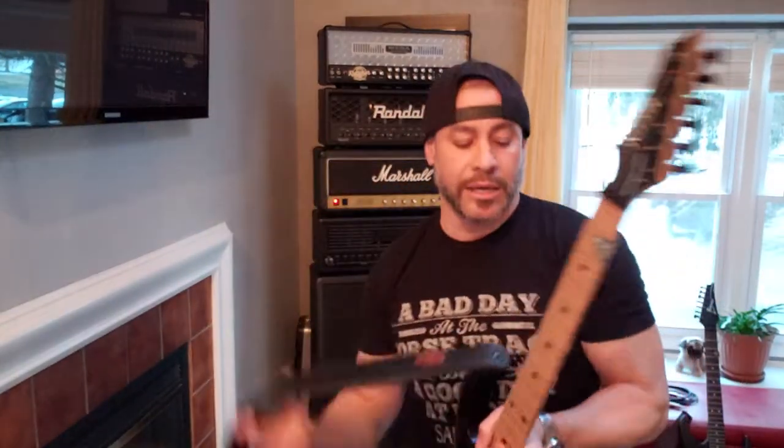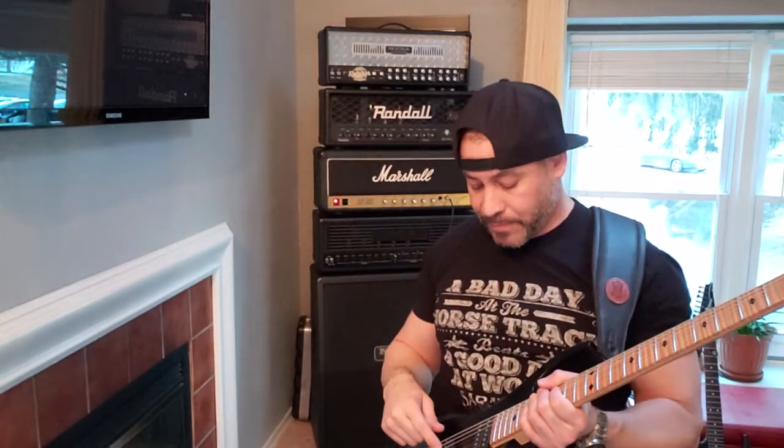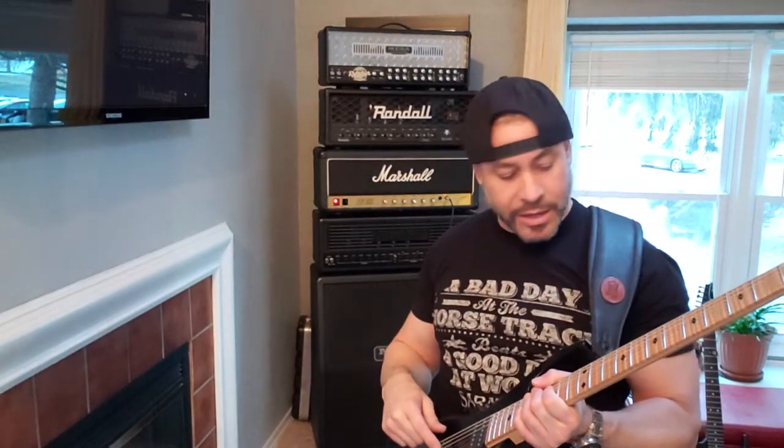I'm using my Kiesel Aries A6C — ash, matte black — with a Painkiller pickup, which is a Knuckle pickup. And this actually has a flame maple fretboard. It's real pretty.